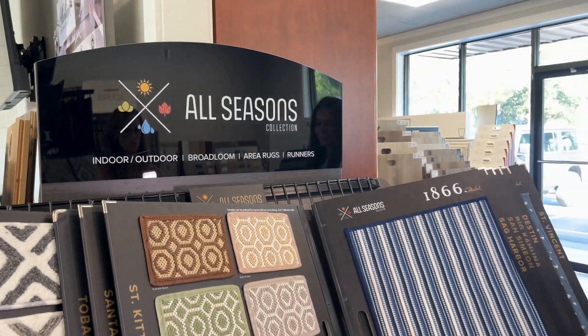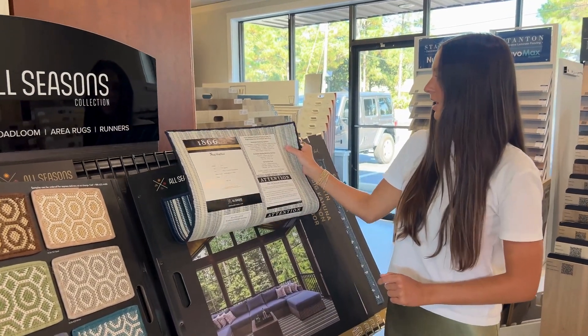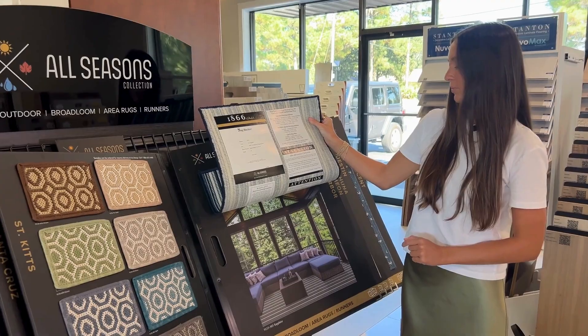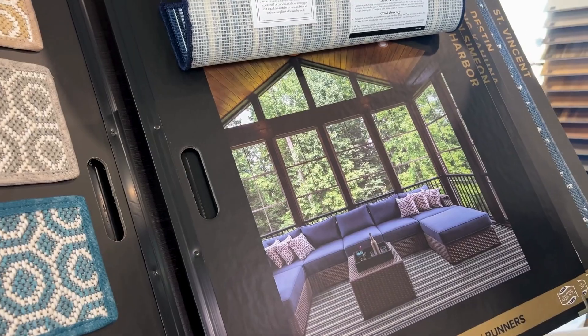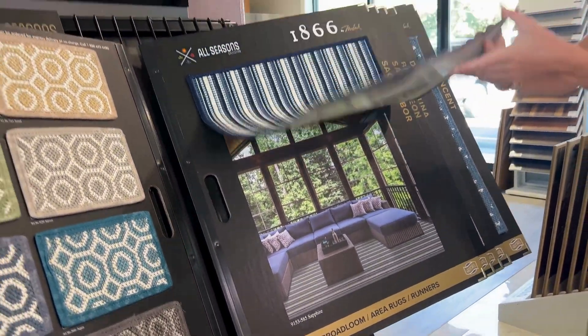Here in our showroom you can come and touch and feel to see if it's the right one for you. All of these are also UV-stabilized polypropylene, which is very, very durable. You can see all the information about what it's made out of on the back, and see a larger photo of what it might look like in your space.